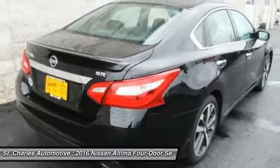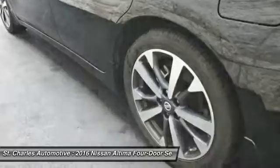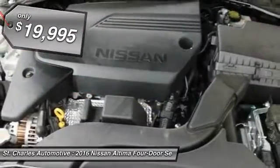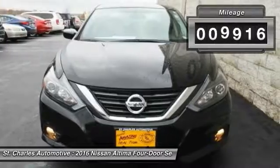Combine that with the powerful engine, six standard airbags, and over 5,000 quality and performance tests, and you'll see the Nissan Altima is made to drive and built to last, and is priced below $20,000. This vehicle has less than 10,000 miles.